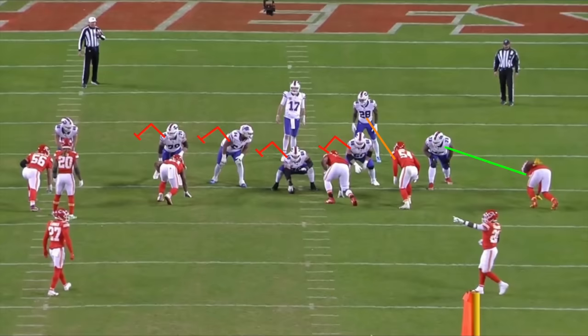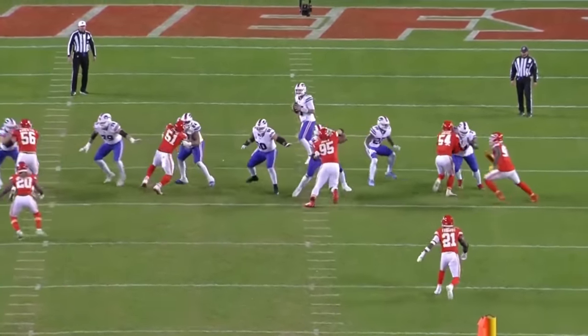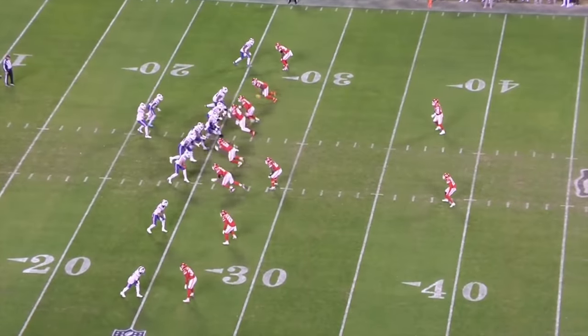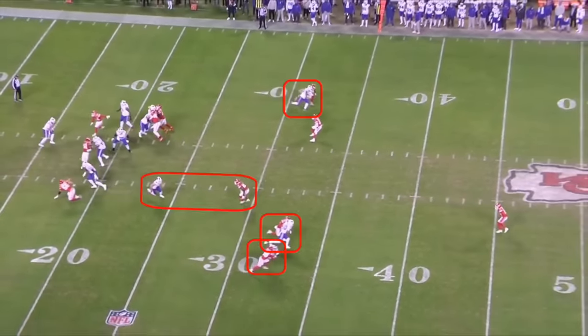Kansas City made a great TE stunt call, telling number 54, Leo Chanel, to penetrate and number 90, Charles Amenahu, to loop. With his eyes locked on Amenahu, Deion Dawkins was caught off-guard by the stunt and allowed Chanel to break into the pocket before Allen could set his feet. From the All-22 angle, you can see how dead this play looked when Allen left the pocket — he was under pressure before the concept could develop, and every route was breaking in the opposite direction.